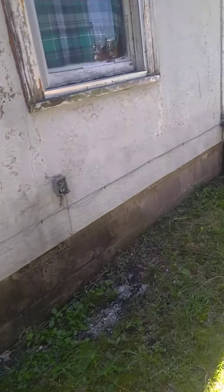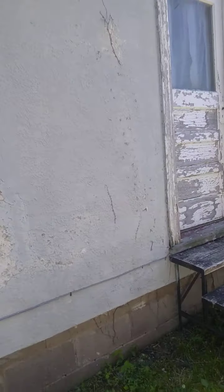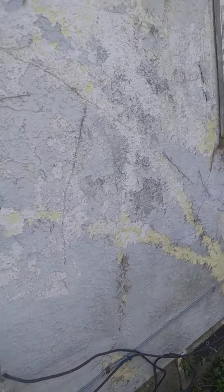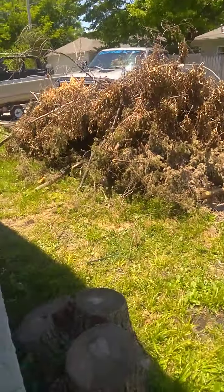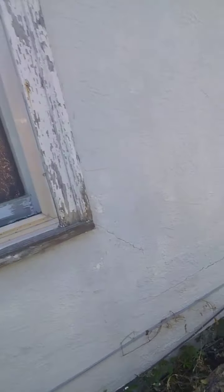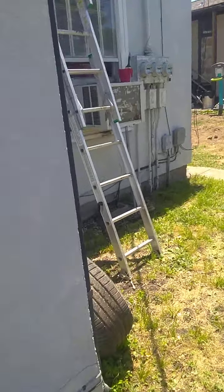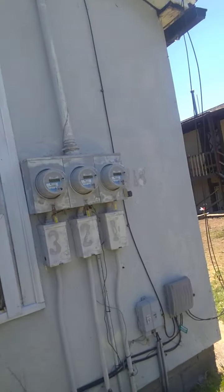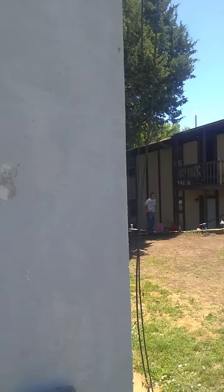The guy upstairs in apartment four happened to catch us and said, 'I've been waiting seven months for a faucet,' and it was in pieces. I said, 'You're kidding.' So I had one that I bought for downstairs in apartment two, but we went ahead and used it for apartment four up there.